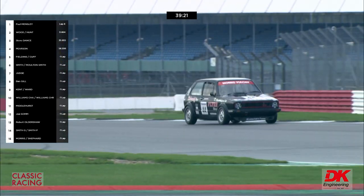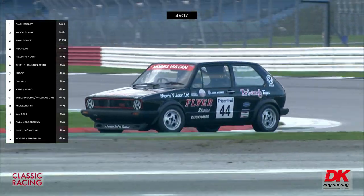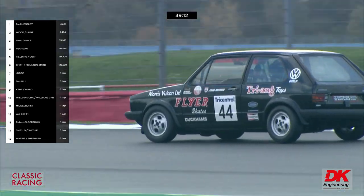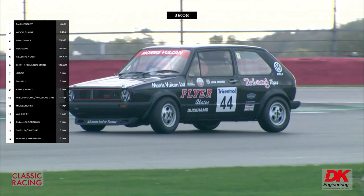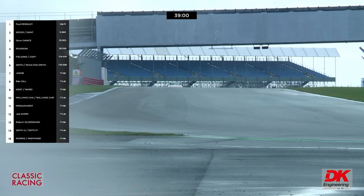Confirmation that the pit window is now open. There's the Morris Falcon Flyer — the VW dealer-supported car. Jeff Lister was a good race sponsor for that. It's a well-sponsored car for that era. Jeff Lister ended up being the principal sometime.